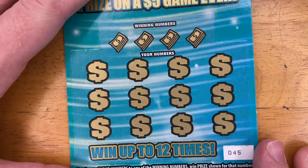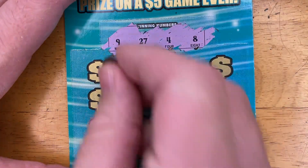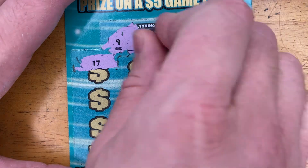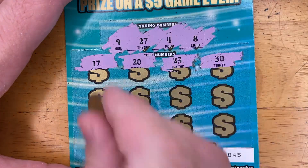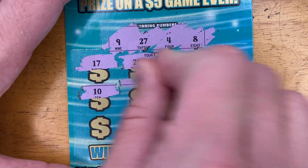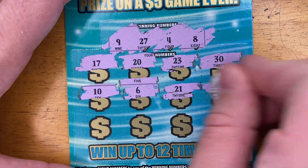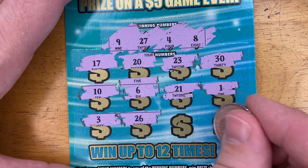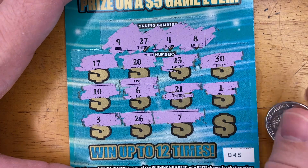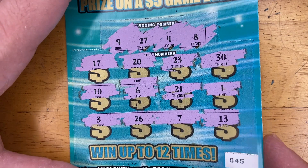We're on ticket number 45 out of the set. Winning numbers are 9, 27, 4, and 8. Scratching: 17, 20, 23, 30, 10, 6, 21, 1, 3, 26 — a lot of one-offs again. 7 — another one-off. And 13. No win on this ticket either.